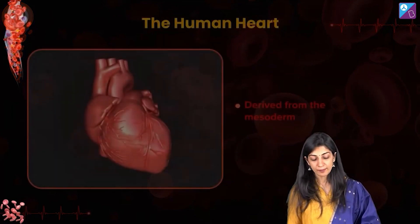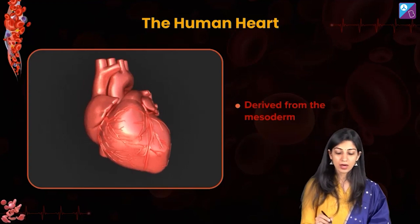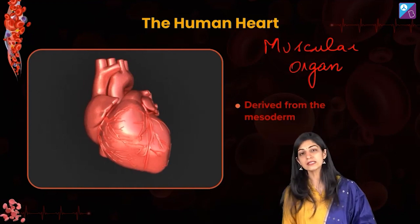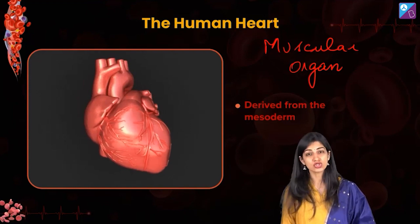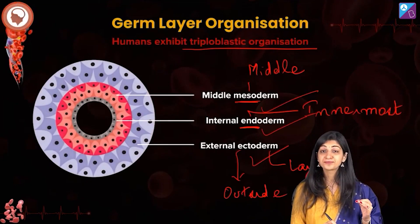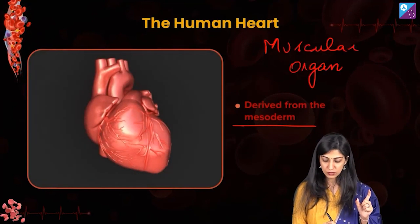Now, I'm not going to let you mug this up — drop your pens and listen. We said heart is a highly muscular organ. In the three layers of the embryo, the muscles come from the mesoderm — yes, muscle, bone, cartilage, blood vessels — they all come from mesoderm. So first we ascertained that heart is a muscular organ, and therefore what layer will give rise to the heart? It is nothing but the mesoderm.